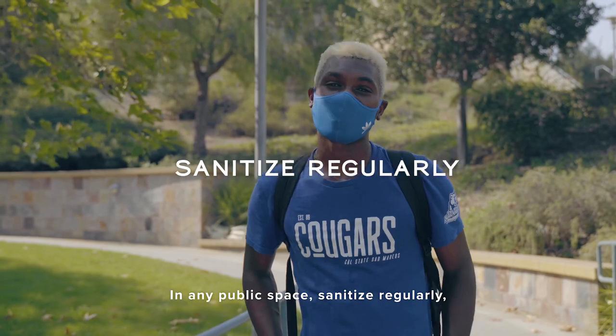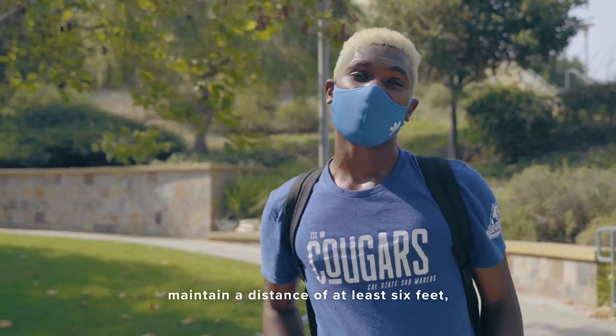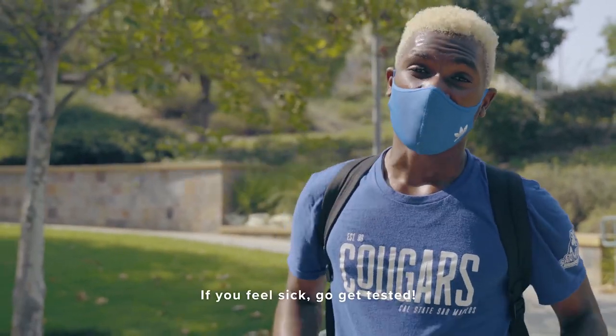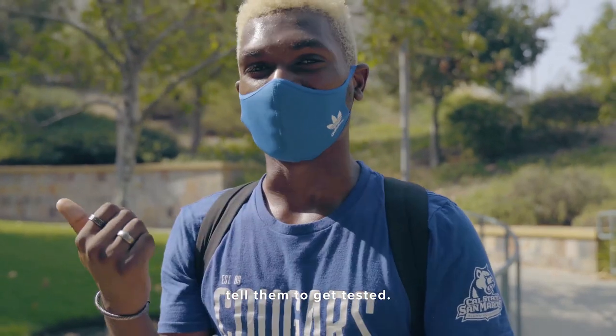In any public space, sanitize regularly, wash your hands often, wear your face coverings, maintain a distance of at least six feet, and limit who and what you come in contact with. If you feel sick, go get tested. If you know someone who's feeling sick, tell them to get tested.